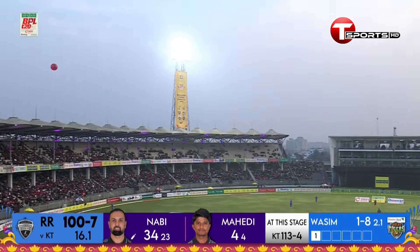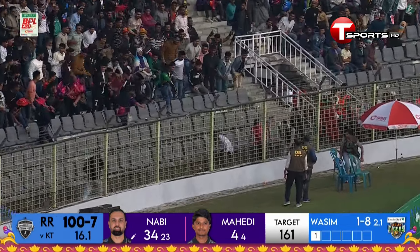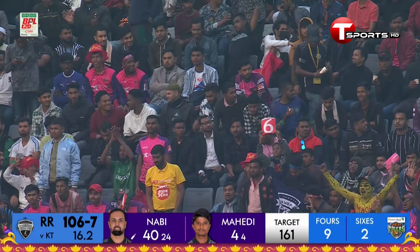He makes room for himself, connects that very well, and that one flies off into the stands for a maximum. Mohammad Nabi showing us why he is an integral part of the Afghanistan team.